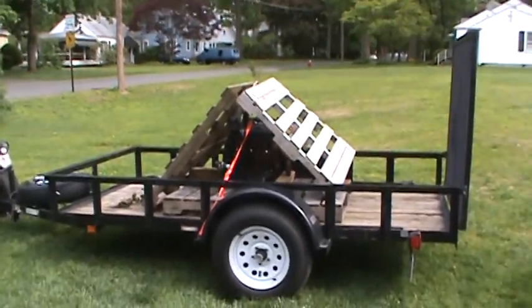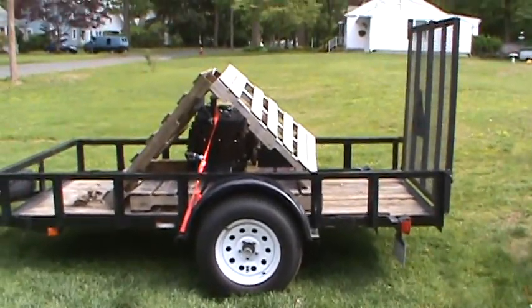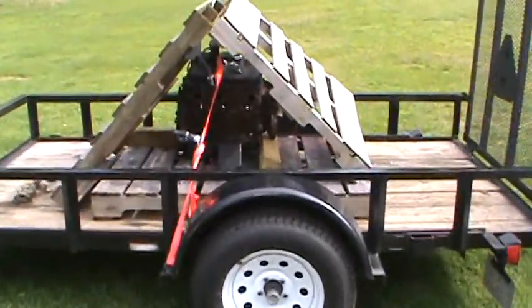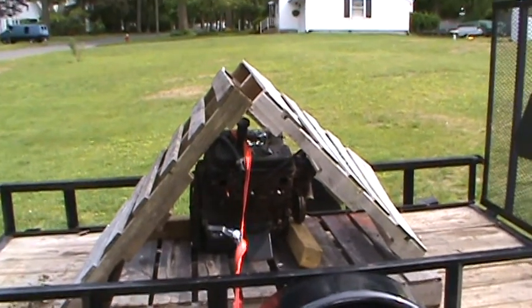I had to show you this. Look at that — 1993 4.3 crate motor. I made my own crate, a little teepee, to keep her dry until she sold. 1993 4.3 for sale.